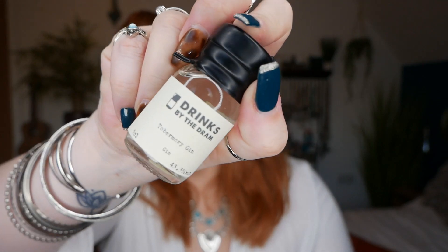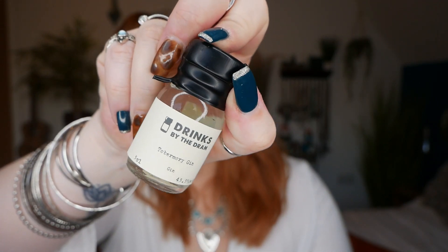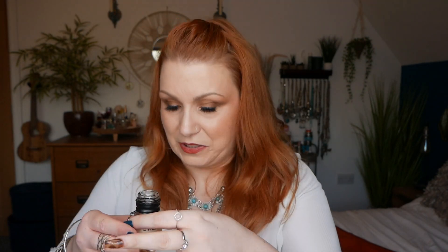Number seven — I've got another Drinks by the Dram and this is Tobermory Gin at 43.3% volume. Mmm — instantly that is more like chocolate undertones. Very very subtle scents. They are not flavoured gins, but it does smell a little bit like chocolate. A little bit like chocolate.